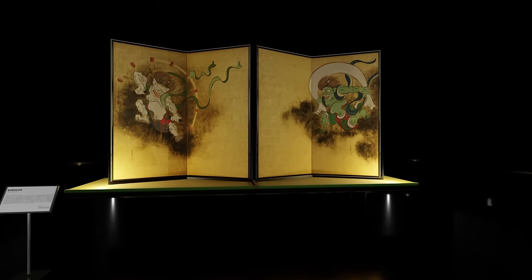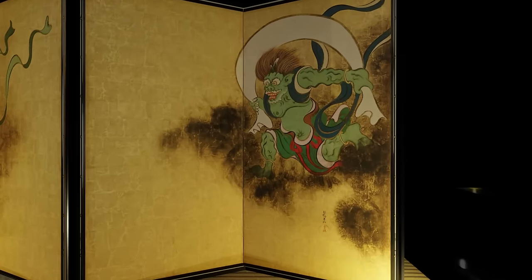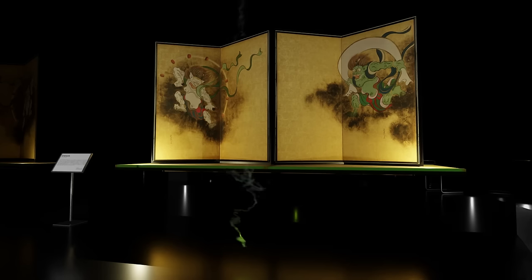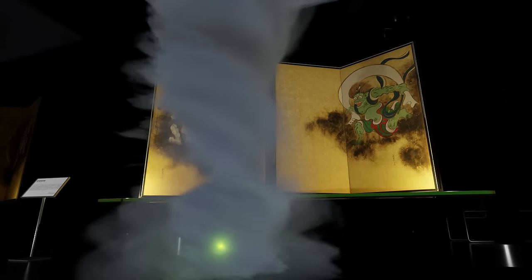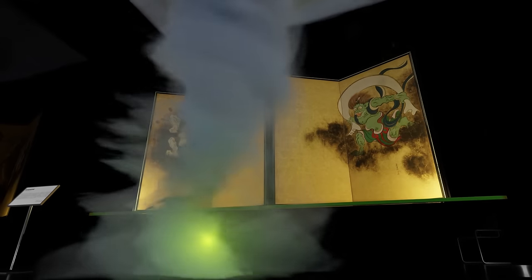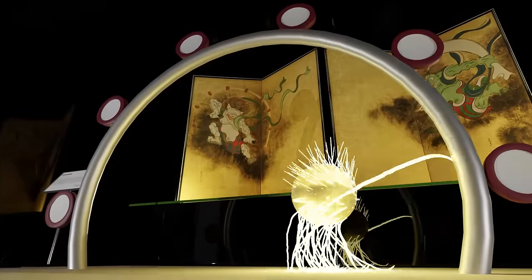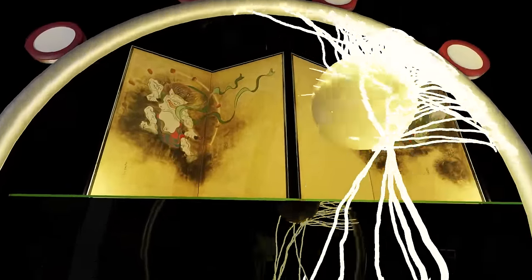This painting is a set of two folding screens, with the wind god Fujin on the right side and the thunder god Raijin on the left side. Fujin is portrayed in a powerful stance, controlling the wind, with the intensity of the breeze evident in the fluttering sleeves and hair.